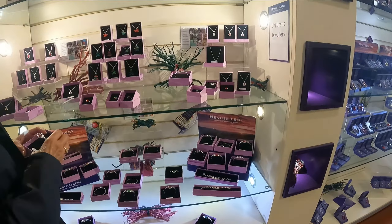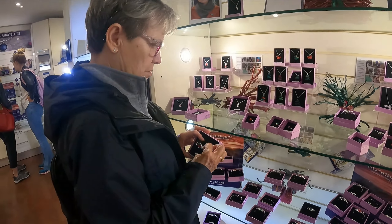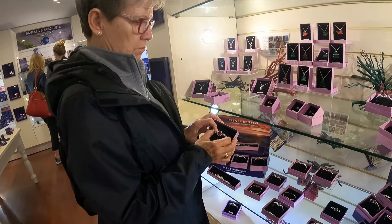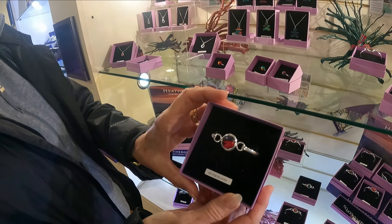They make all kinds of stuff out of that, don't they? That's a pretty face. What is it? Oh, is it a bracelet? Ooh, that's pretty.